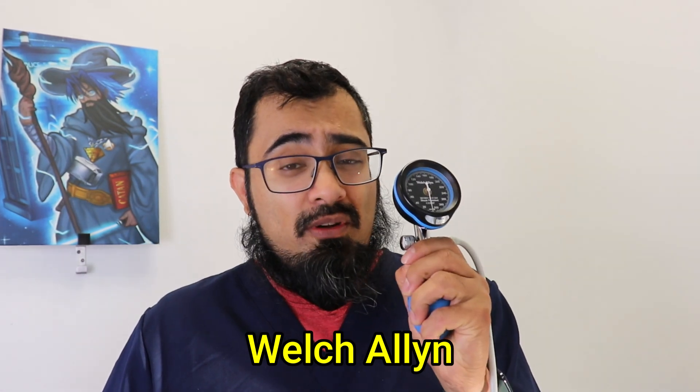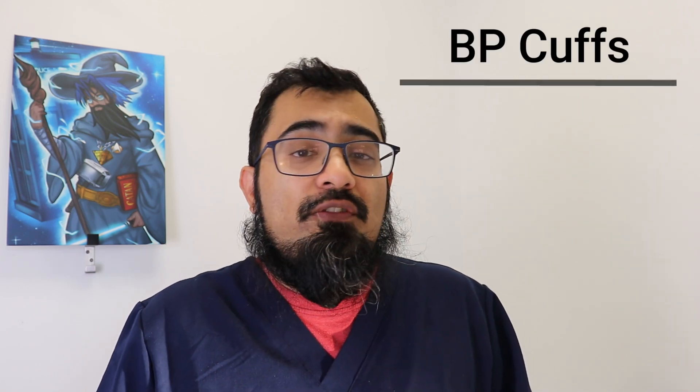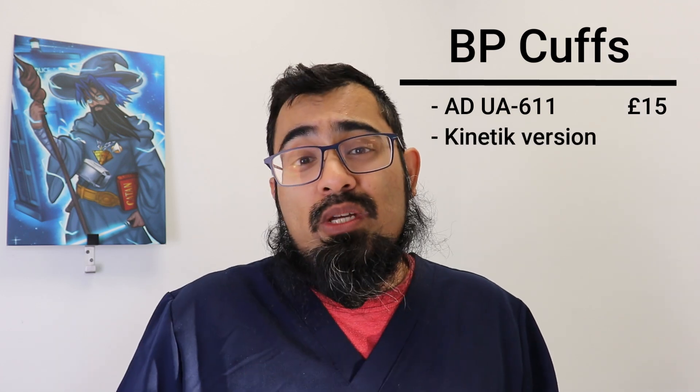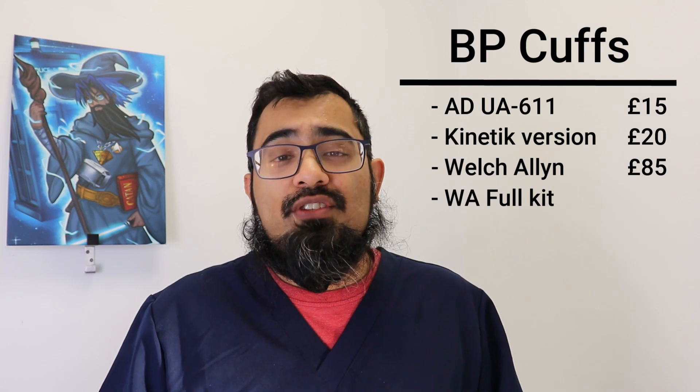For business grade, definitely consider the Welch Allyn Durashock. I've had this piece of equipment for over 10 years and it has never failed. It comes with a port lock that allows you to change cuff sizes really easily, though just this unit will cost approximately £85. Getting the full complement of the Durashock with all the various cuffs is the first class option and will set you back £320, but that covers every possible issue when checking a patient's blood pressure.